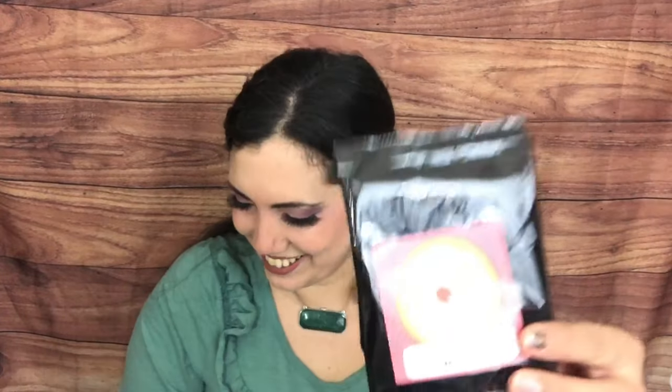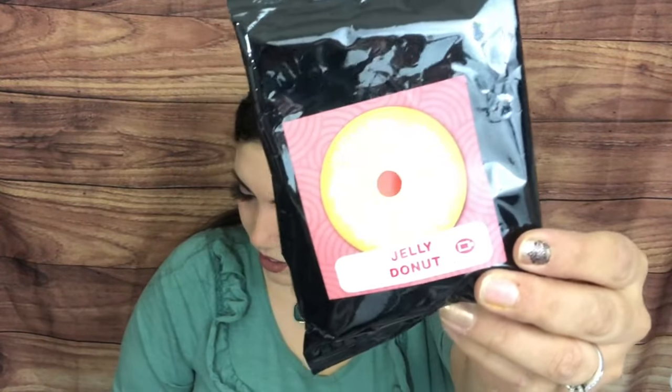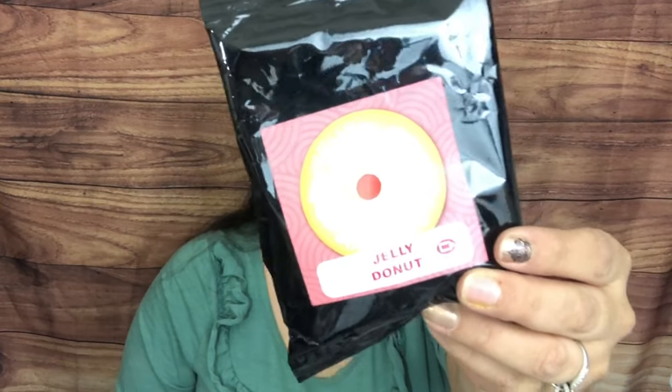Here we have all the flavors for this month and they have the cutest look — even the mailer is donut-inspired. We have Jelly Donut: sweet strawberry preserves topped with luscious vanilla ice cream. That sounds amazing!